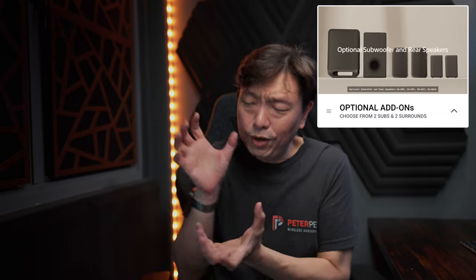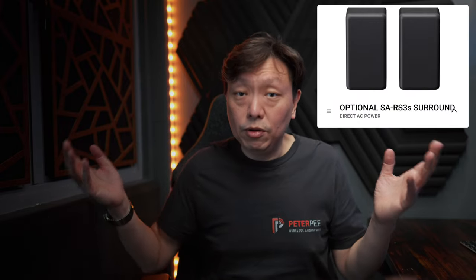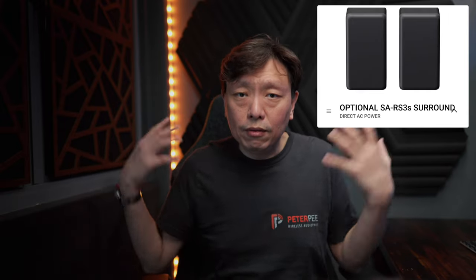The Sony HT-A series soundbars adopt a modular approach when it comes to pairing surrounds and subwoofers — they don't come matched in your soundbar purchase. You are able to buy just the soundbar itself without committing to the surrounds and subwoofers. Sony has two options for the surround: the first is the SAR-S3S, which is the lower-tier option — pretty small and light, running off direct AC power — and it will open up your surround channels by running them off actual speakers to the sides or rear of the room.